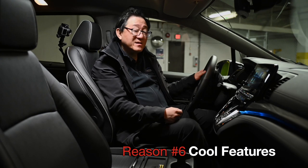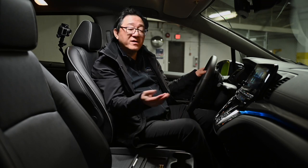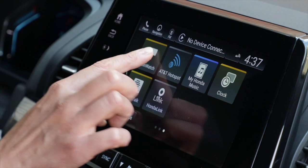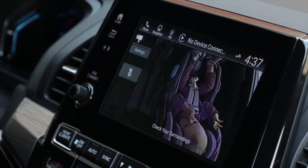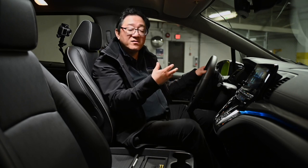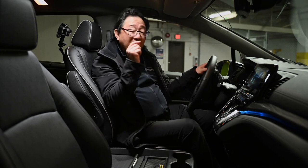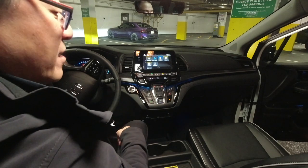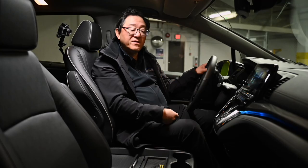The sixth reason why minivans make sense — especially this Honda Odyssey — is the cool features not typically available on other SUVs. For example, we get Cabin Watch and Cabin Talk. Cabin Watch gives a bird's-eye view of the second and third rows so you can see what's going on in the back. Cabin Talk amplifies your voice so passengers in the back can hear you clearly without you shouting. These features are typically not offered in other SUVs. You can even flip the third row seat so it becomes like a tailgate setup.